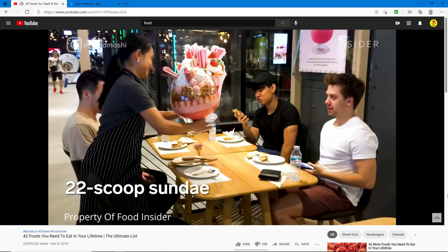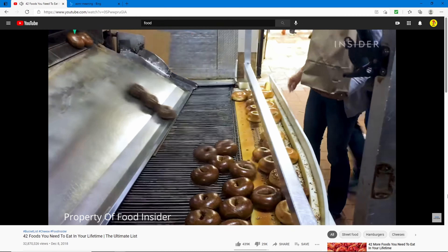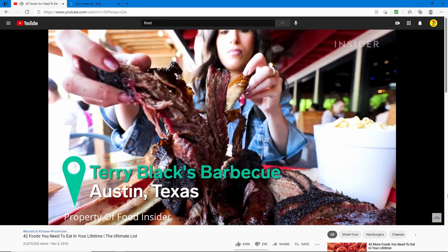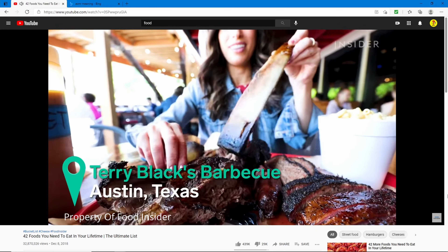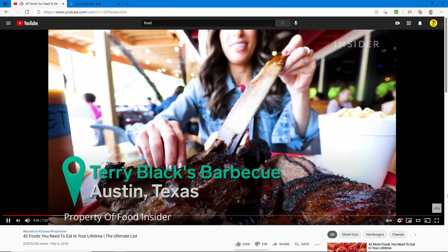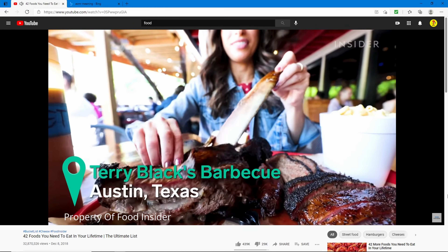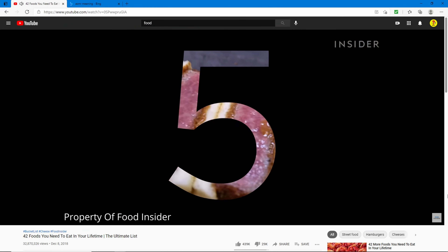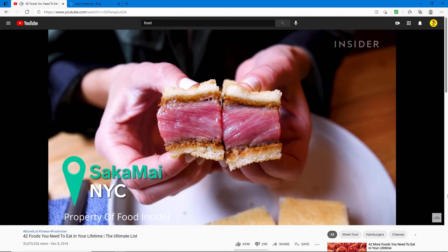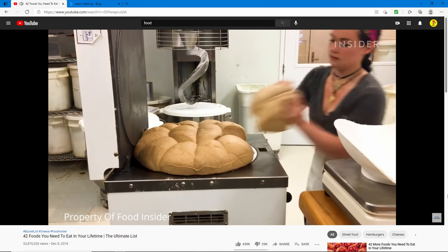A 22-scoop sundae, bagels from the Bagel Slide, giant beef ribs — just look at that, all the meat just falls off the bone, that's like a pound of meat on one rib. I have to eat that! Ooh, wagyu katsu, that looks delicious too. The bread just rises up from the bread maker. And this is an Alaska giant slab of prime rib.